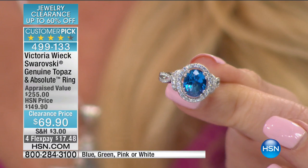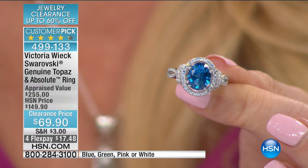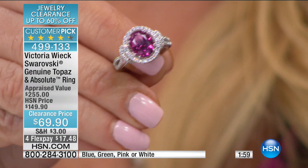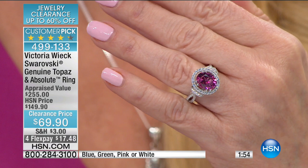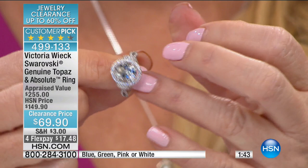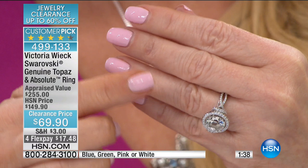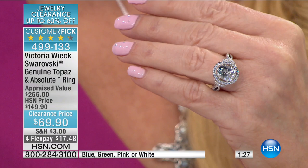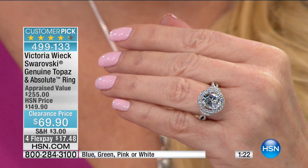You've got a cathedral-style setting with a swag design going down the side, and right there in the center the beautiful topaz treated with Swarovski to give you the look of almost like a cashmere sapphire. Then the green — what would make an emerald cry. And the hot pink that looks like a pink sapphire, but a pink sapphire of this size would be crazy expensive. This is a 3.5-carat topaz in the center with 88 points of absolute surrounding it. If you bought this at $69 just for the mounting alone, it would be worth it.